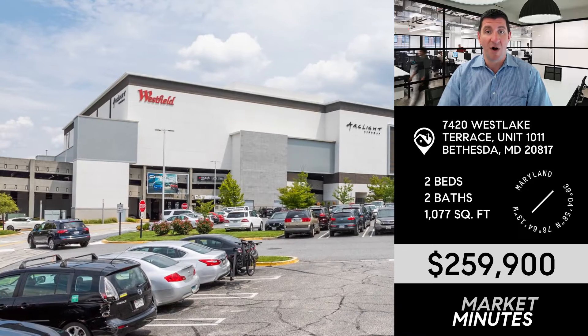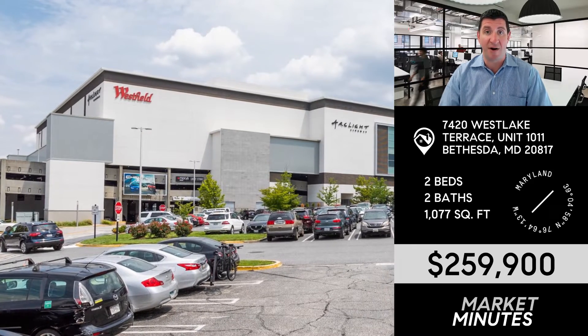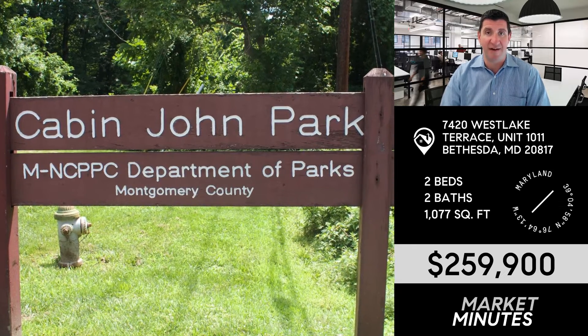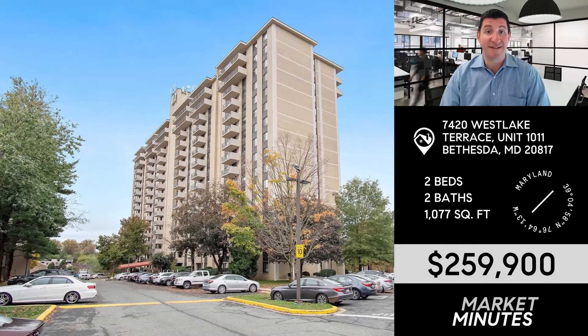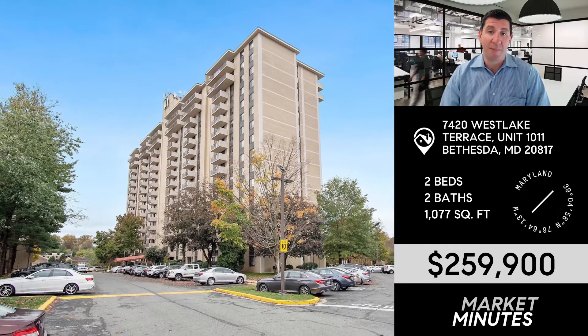All of your utilities are included in your condo fee. You can walk to Montgomery Mall right across the street or Cabin John Park, and you've got easy access to get anywhere in the area. You're not going to find a better value in all of Bethesda. We've got an open house this Sunday from 1 to 4 — I hope you come by and visit.